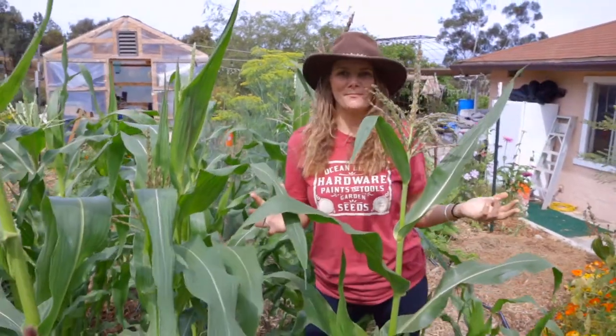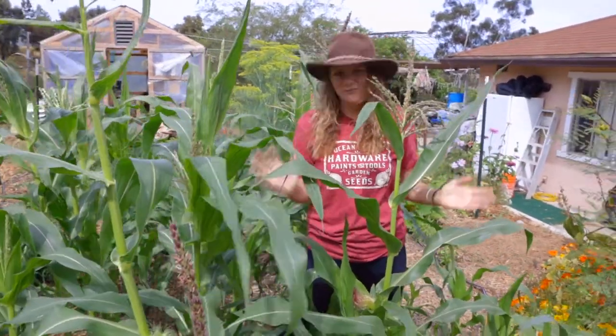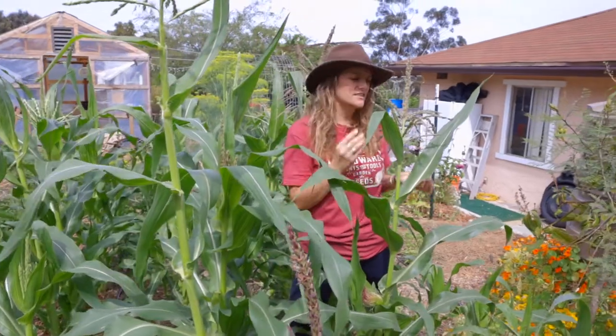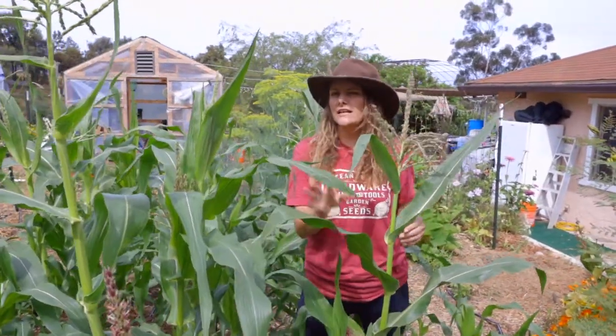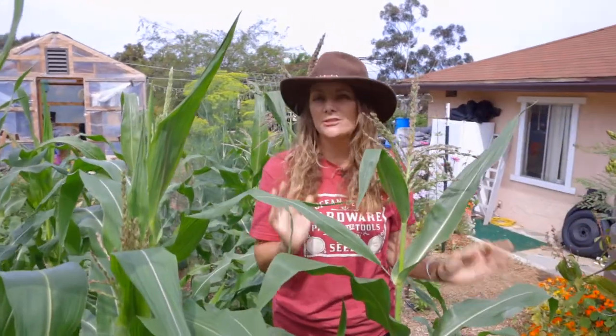Hey guys, it's Bridgette with Sandy's Seed Company. I want to talk about corn. Corn is such an amazing crop and I'm not saying that just because I'm from Kansas. I really do love corn. It's delicious, it's so much fun to grow, and you only really need a few key things to be super successful.